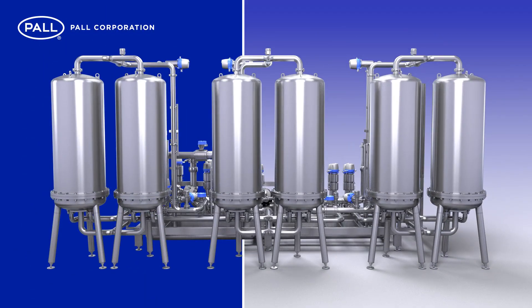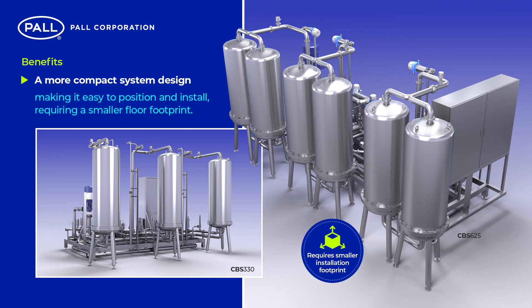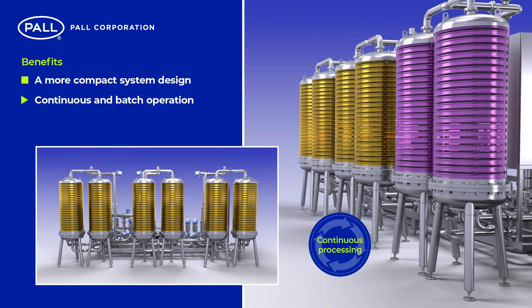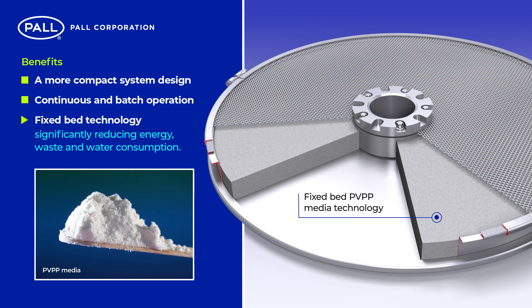By implementing Paul CBS stabilization systems, customers benefit from a more compact system design, making it easy to position and install, requiring a smaller floor footprint. Continuous and batch operation maximizes production capacity and reduces capital and operating expense. Fixed bed technology significantly reduces energy, waste and water consumption.